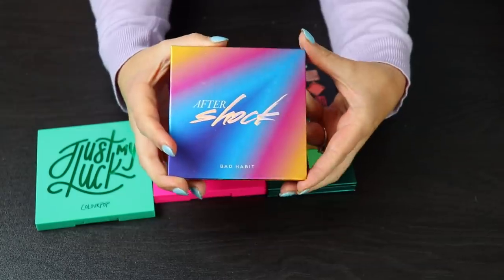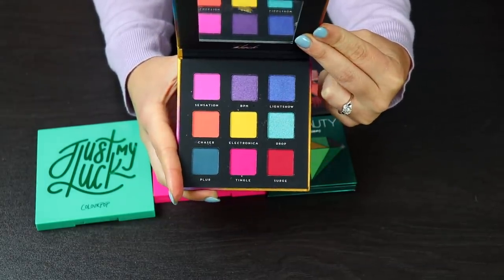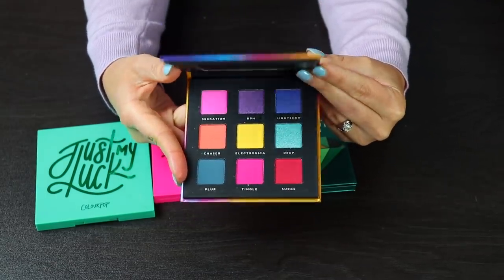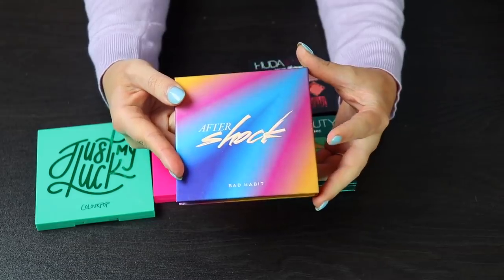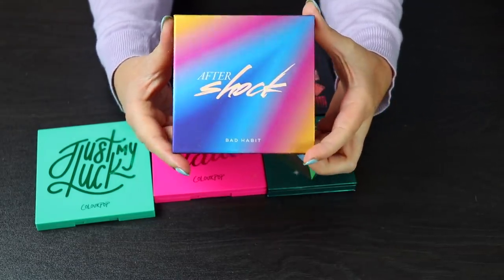I'm going to get rid of that. This is the Aftershock palette by Bad Habit — I actually got this sent to me by a subscriber. I haven't even used it yet, but it's beautiful and I really want to dig into this. So I'm going to hang on to this, and if you want a video with this let me know, because I want to play with it.